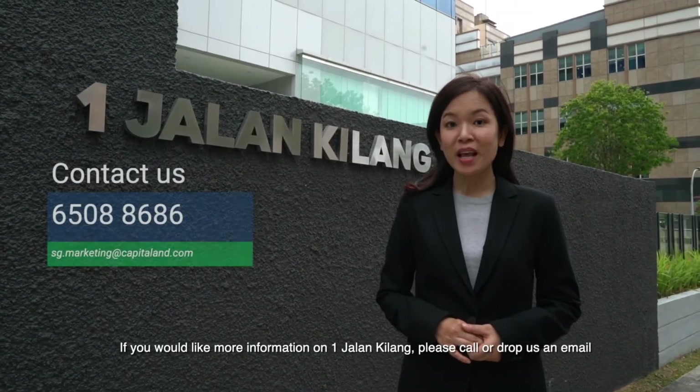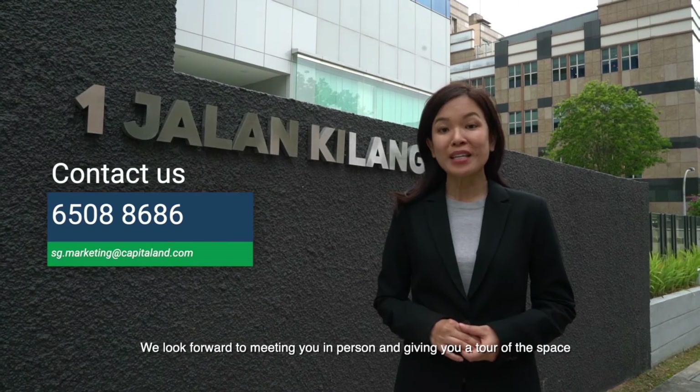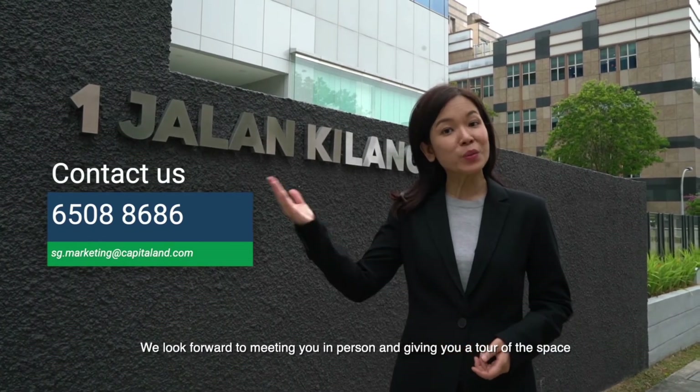If you would like more information, please call or drop us an email. We look forward to meeting you in person and giving you a tour of the space.